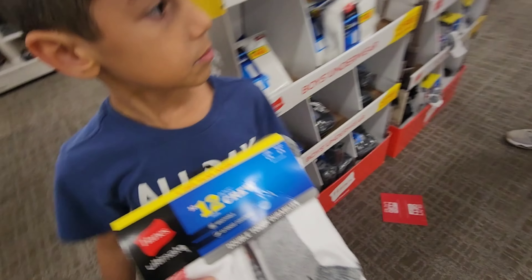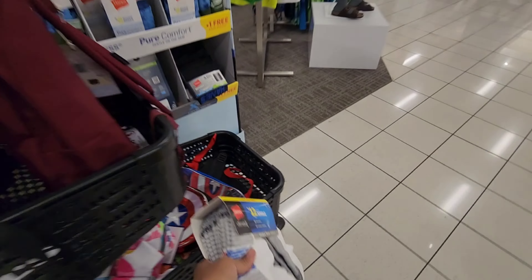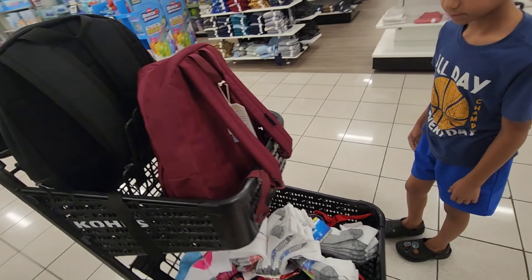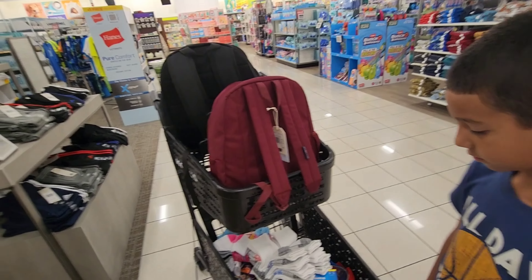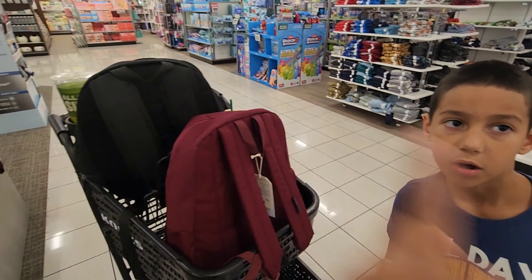Noelle's gonna get these. They don't need extra ankle socks, so they'll get the ankle ones and Noelle's gonna get the cushioned ones. We're good — we got socks and underwear and backpacks. We might have to get socks for Vince and Savannah too.